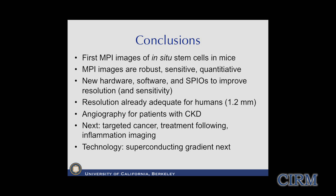In conclusion, this is very similar to the late 1970s in MRI - when there were no commercial scanners available and the physics, biology, methodology, and nanoparticles were still up for grabs. It's a very exciting area of research. We're finding we can do wonderful quantitation of stem cells in mice - the MPI images are very robust, sensitive, and quantitative. There's a lot of new hardware, software, and nanoparticle improvements still possible.